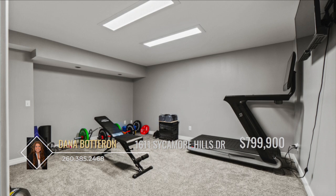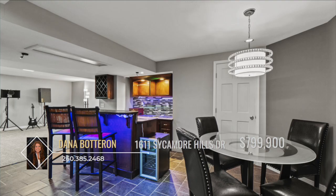The basement is complete with a workout room, home theater, wet bar, and large recreational space.